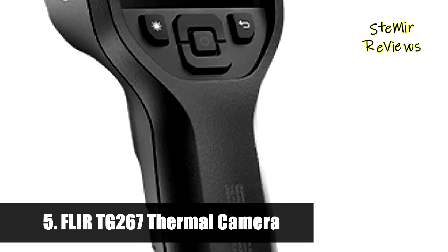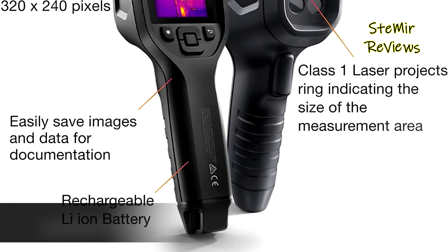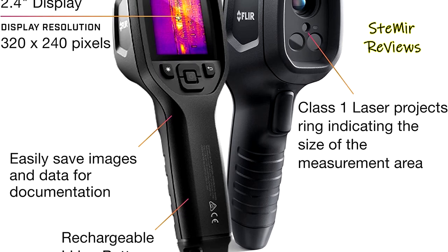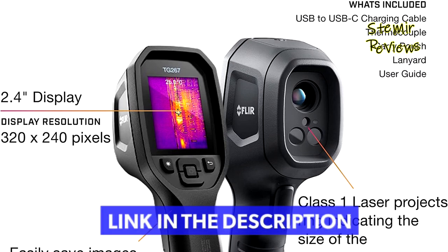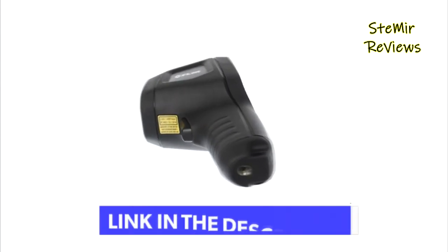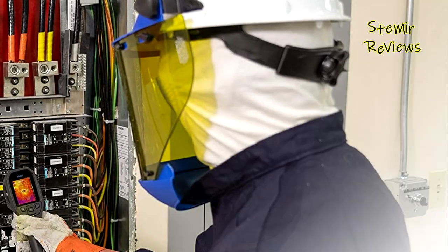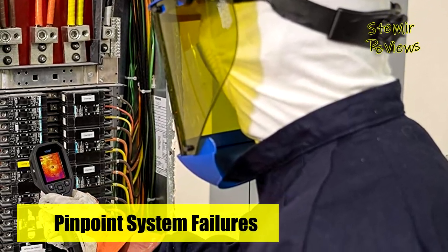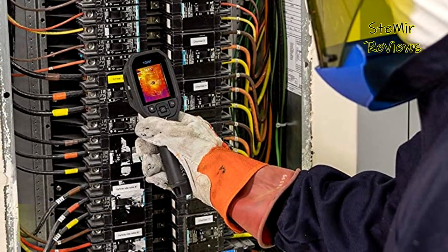Number 5 in our top is from the FLIR brand. The FLIR TG267 takes you beyond the limitations of single-spot IR thermometers, allowing you to see the hot and cold spots that can indicate serious issues. Examine everything from electrical connections to mechanical breakdowns quickly and accurately. This handheld thermal camera reduces diagnostic time while simplifying reporting and long-term monitoring of equipment and systems throughout a facility.